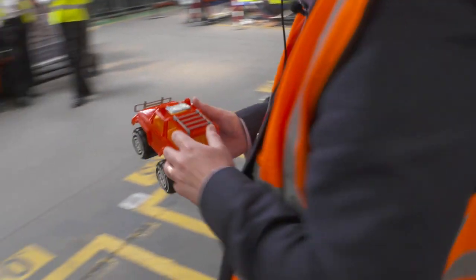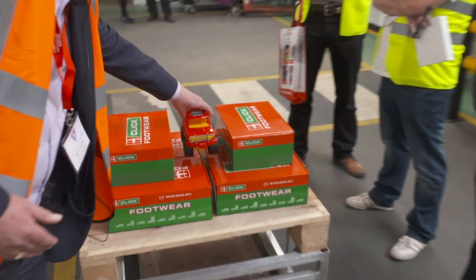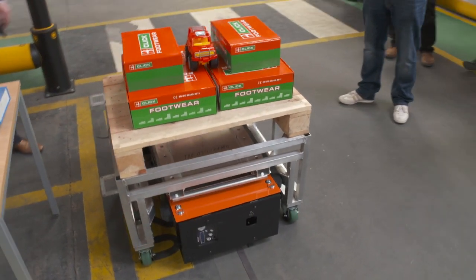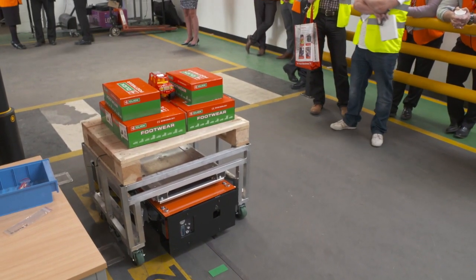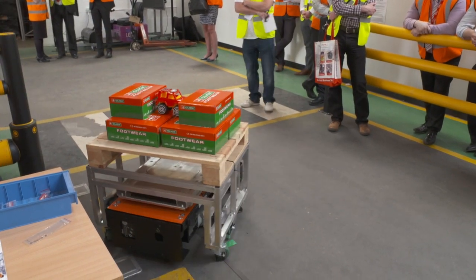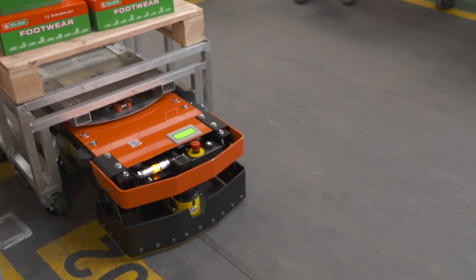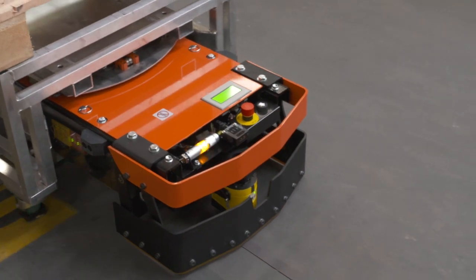That's the pick complete, going to the consolidation of this particular order. If we tell the machine that the order is now complete, the unit would take it away to the dispatch area or a packing area.